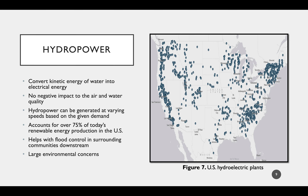Moving on to hydropower, which is perhaps the most well-established renewable energy resource we have access to. Hydropower has been developed in the United States since as early as 1640, when watermills were used to convert the kinetic energy of water into mechanical energy. Today, modern hydropower systems convert water's kinetic energy into electrical energy, with many different implementations sharing the same end goal. Just as with wind and solar power, there is almost no negative impact to air and water quality. Given ample water supply, hydropower can be generated at varying speeds based on regional demand. The early adoption of hydropower has led it to account for over 75% of today's renewable energy production in the United States, mainly accomplished by 192 large hydroelectric plants located across the nation, as shown in Figure 7.